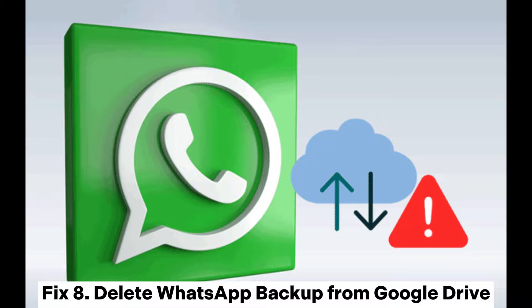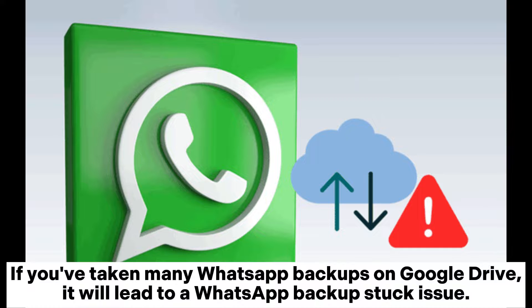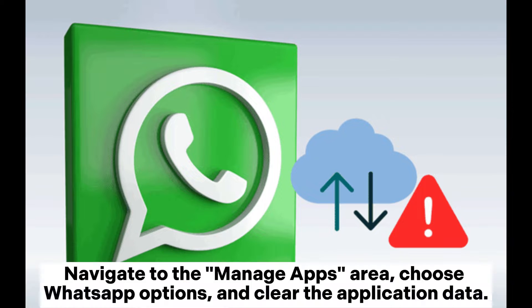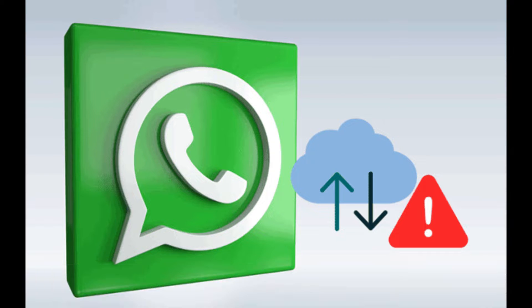Fix 8: Delete WhatsApp Backup from Google Drive. If you've taken many WhatsApp backups on Google Drive, it will lead to a WhatsApp backup stuck issue. To delete your WhatsApp backup, go to Google Drive, tap the gear button at the top to go to Settings, navigate to the Manage Apps area, choose WhatsApp options, and clear the application data.